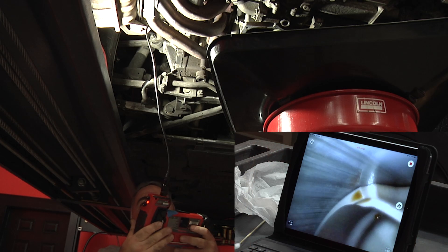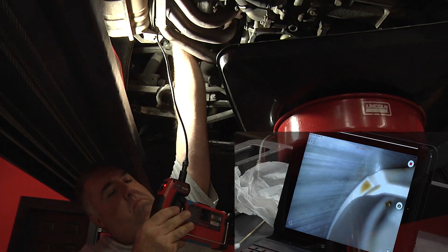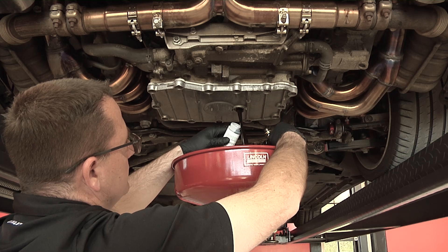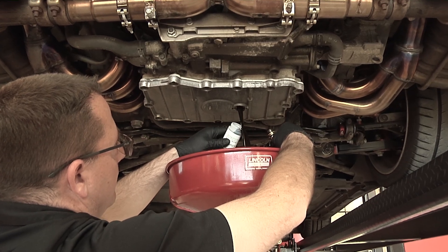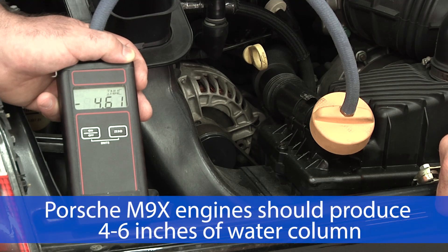The only way to know for sure is with a bore scope inspection, preferably during a pre-purchase inspection. A used oil analysis can also help spot scoring before symptoms appear. Scored engines usually show low crankcase vacuum, while a healthy engine should measure between 4 to 6 inches of water column.